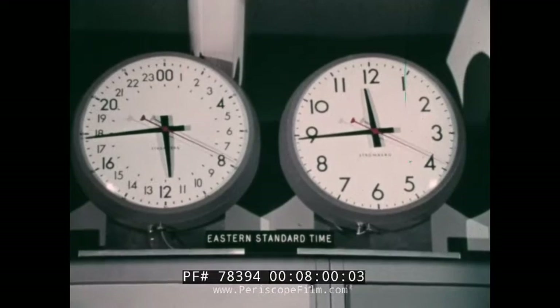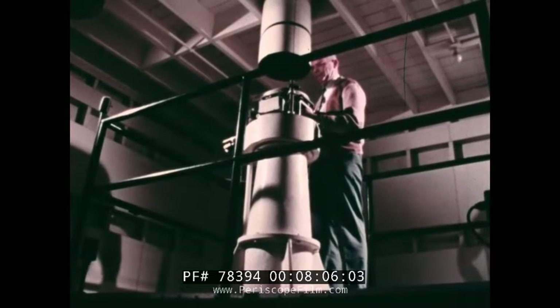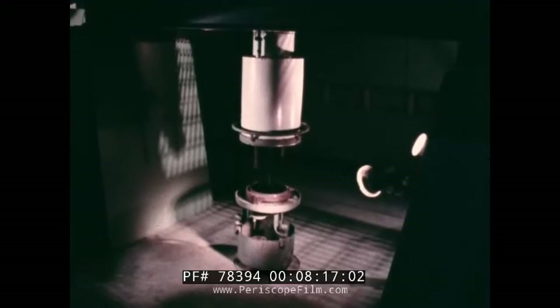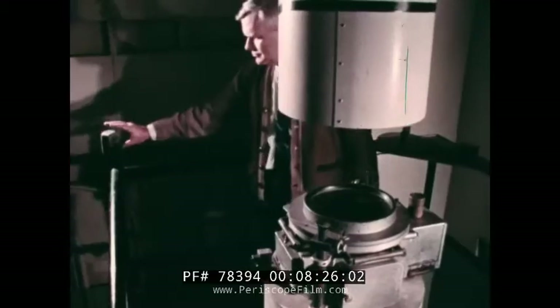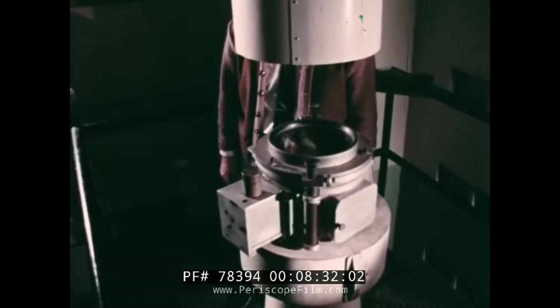Standard time is based on the rotation of the Earth on its axis and is the time used in everyday life. This telescope, called a photographic zenith tube, is used to determine solar time. A similar telescope is at the time service substation in Richmond, Florida. The photographic zenith tube, a specialized form of the transit telescope, is mounted in a fixed vertical position to photograph the narrow band of stars that passes directly overhead. By reversing the camera, a star is photographed several times during its transit of the meridian. Since the star's position is known, the mean solar time it was on the meridian may be computed.